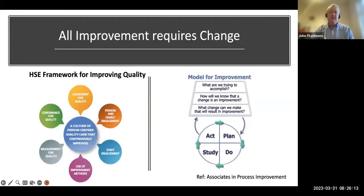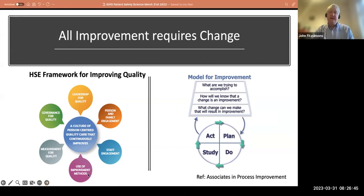Those are our three approaches: finding and fixing failure, understanding risk and reliability, and promoting success. Under those, there are several supporting features. First and foremost is quality improvement — if we want to improve patient safety, we need the tools and skills to do that. The HSE Framework for Quality brings together leadership, persons and families, staff engagement, improvement methodology, reliability of critical processes, measurement for quality, governance, and a model of improving care through iterative small steps, learning all the time.